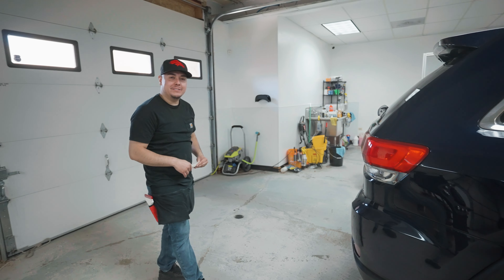We also have this Toyota Avalon over here. This is getting a full remove and retint. Robert is currently working on the back window.